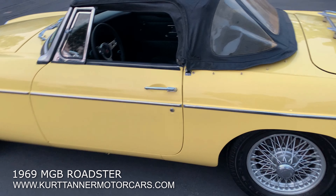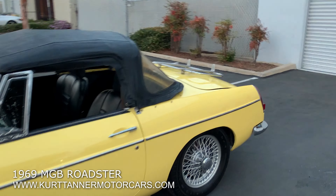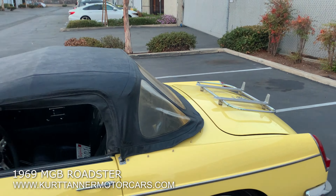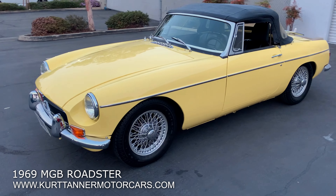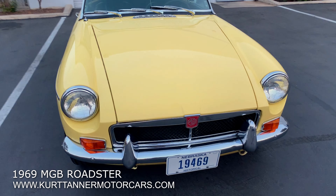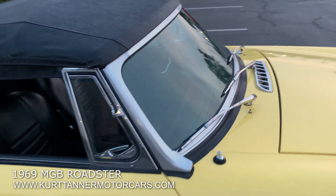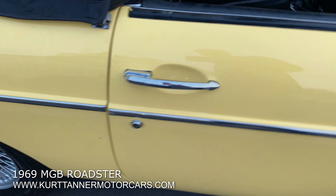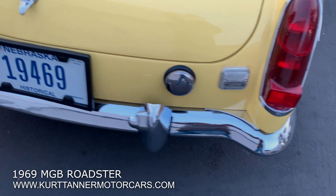Black interior top. The car shows about 73,472 original miles, and it recently had a very nice little restoration done to it. Great paint throughout, very fresh. Excellent bright work — you can see the windshield frame and chrome work. It's a really pretty, sharp car overall.